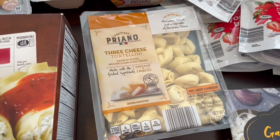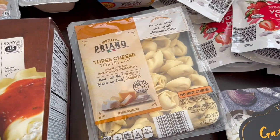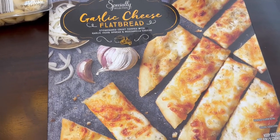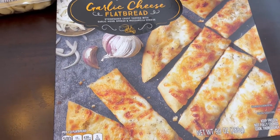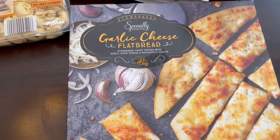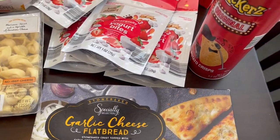This three-cheese tortellini is something I get all the time — it's so versatile, with so many different recipes you can make with it. I also really like their garlic cheese flatbread. It's pretty inexpensive, about three dollars, and I usually serve it for a quick lunch with marinara sauce.